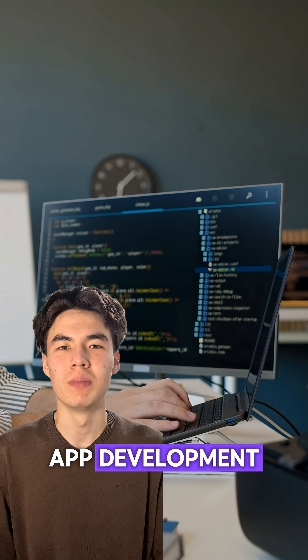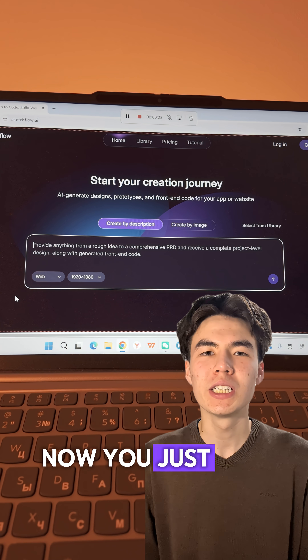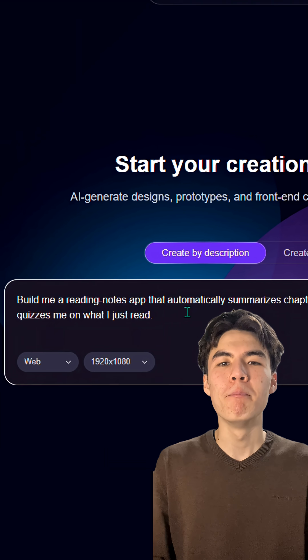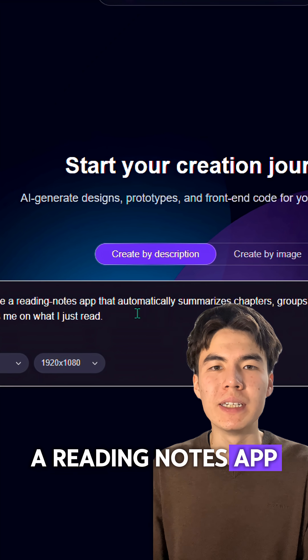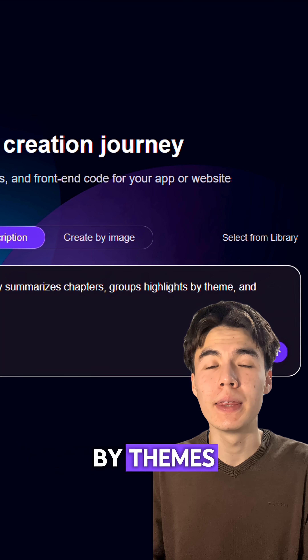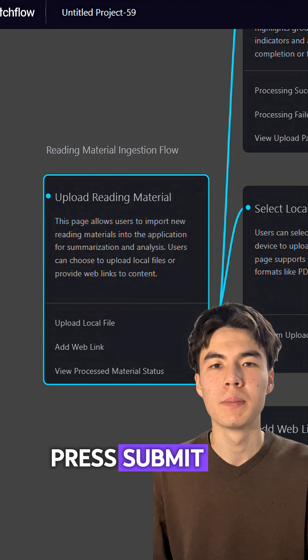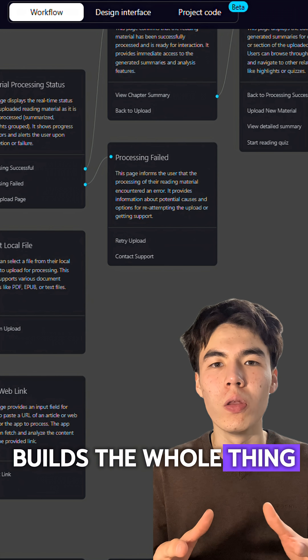And it's the same with app development. You used to need weeks to build a proper note-taking tool. Now you just tell Sketchflow what you want: 'Build me a reading notes app that automatically summarizes chapters, groups highlights by themes, and quizzes me on what I've just read.' Press submit, and Sketchflow builds the whole thing.